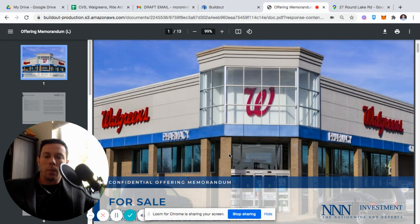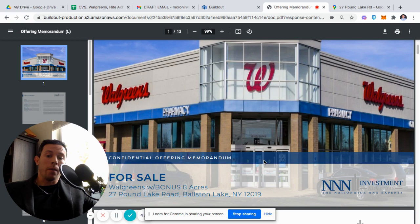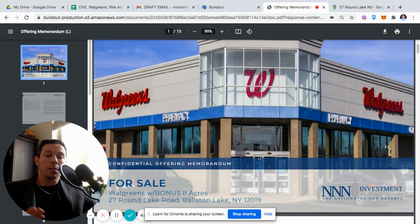Hello, this is Matthew Cronin. I'm with TripleNet Investment Advisors, and we're going to go through this new Walgreens listing that we brought to market about seven days ago. I'll tell you a little bit about where we brought it out and maybe why we're getting a little price resistance, where this might be a good deal for an investor, and I'll walk you through the property. This is a Walgreens pharmacy.